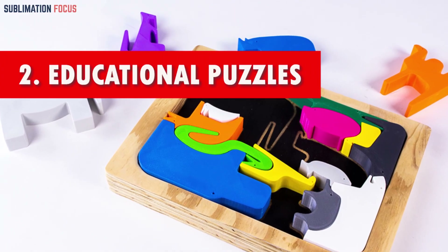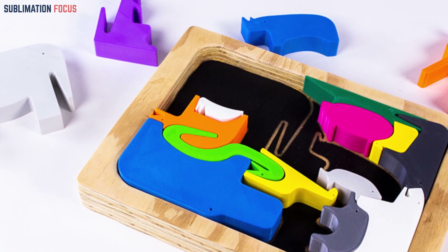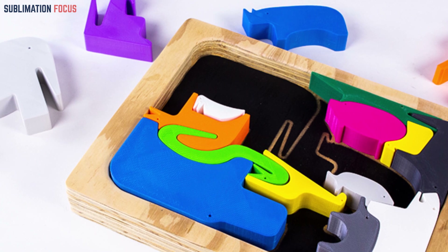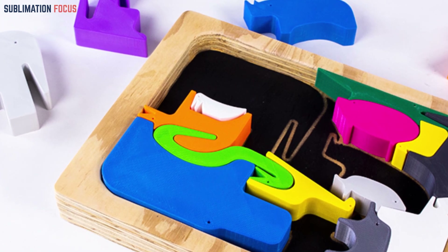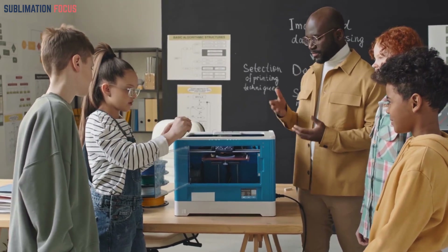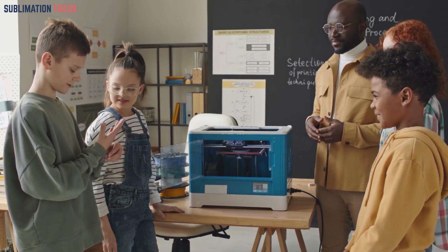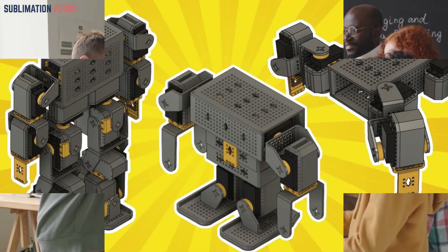Number two: educational puzzles. Enhance your kids' learning journey with meticulously crafted 3D printed educational puzzles, with captivating themes tailored to specific subjects, flawless interlocking pieces, and visually stimulating designs. These puzzles not only provide entertainment but also foster cognitive development, transforming learning into a delightful adventure.